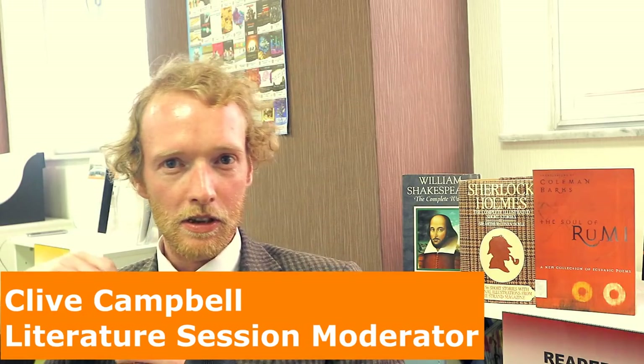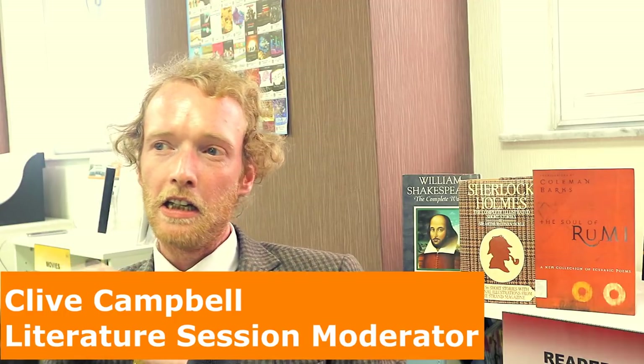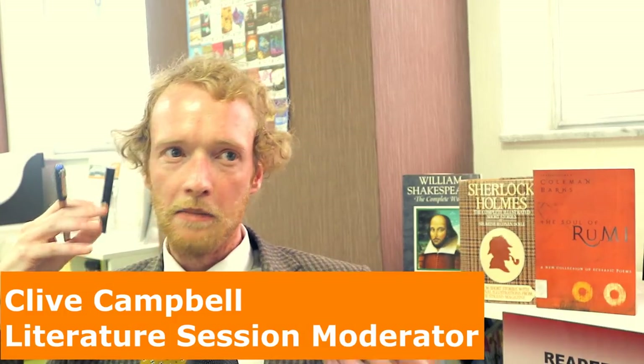I teach the SAC literature sessions. In these sessions we analyse and discuss short stories, poetry, essays and literary and artistic movements. Recently we have analysed the poems of Shakespeare, John Keats, and Robert Frost, and in the last lesson I just finished, we were analysing a short story by Ernest Hemingway.